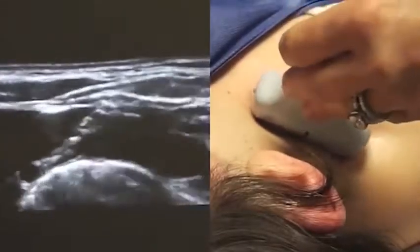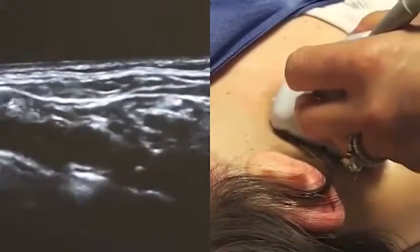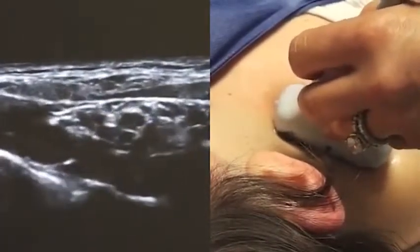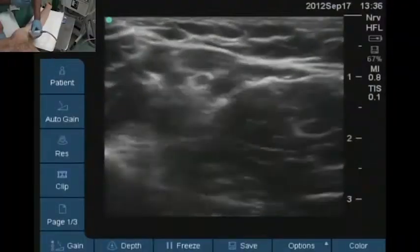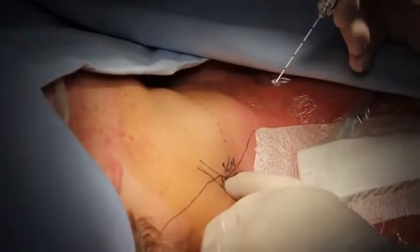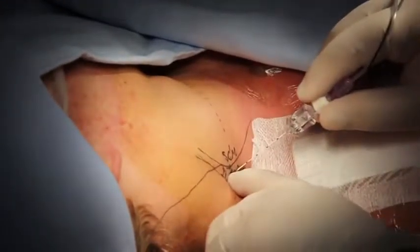The current trend for performing nerve blocks in regional anesthesia is to use ultrasound guidance. These machines are however expensive and beyond the reach of a large part of the anesthesia population. Currently about 80% of all regional anesthesia is still performed using a nerve stimulator.